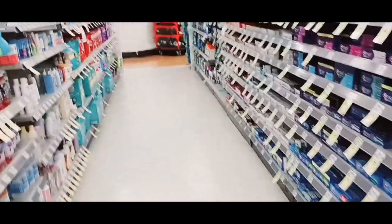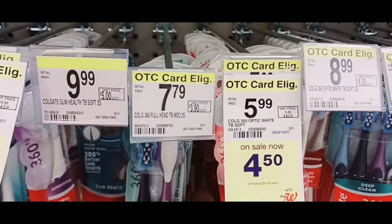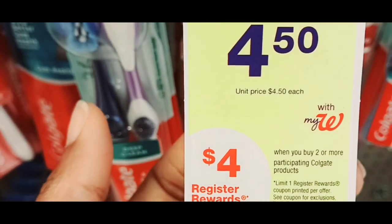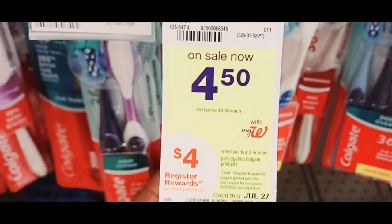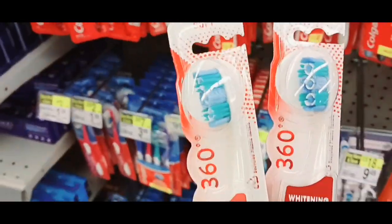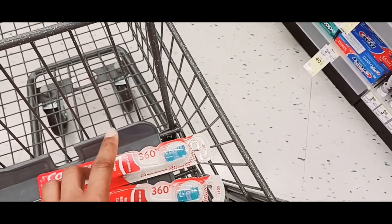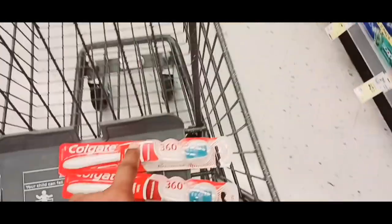I got some digitals. I'm going to do this deal right here. When you buy two or more Colgate products, you'll get a $4 register reward. I got a $4 off 2 digital, so I'm going to use that. I'm going to get two of these — that's going to come to $9. With the $4 off 2 coming off, I'll pay $5 out of pocket, but I'm going to get back a $4 register reward. So these will be 50 cents each.